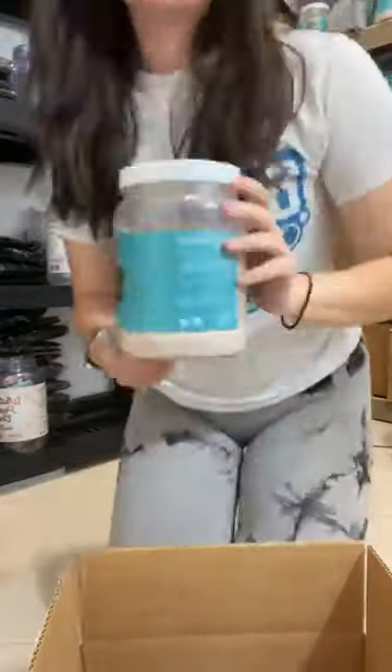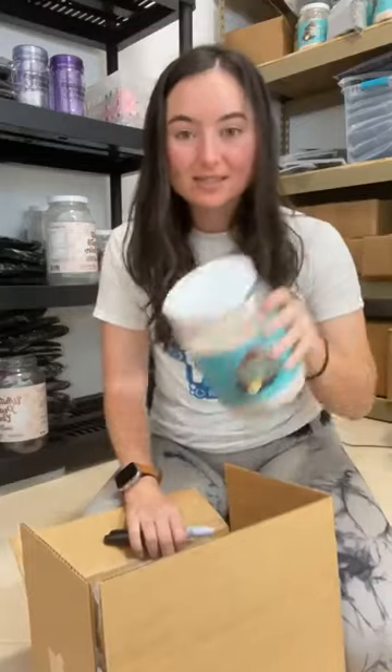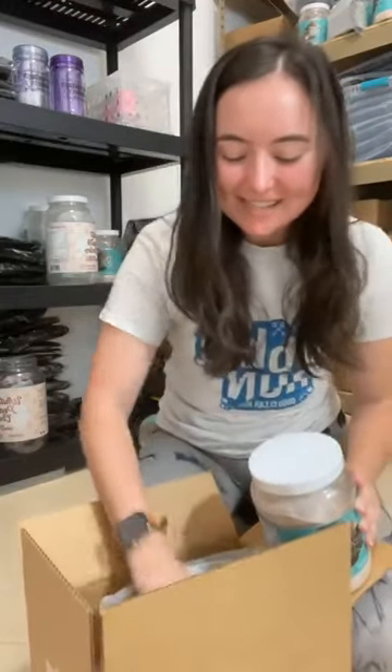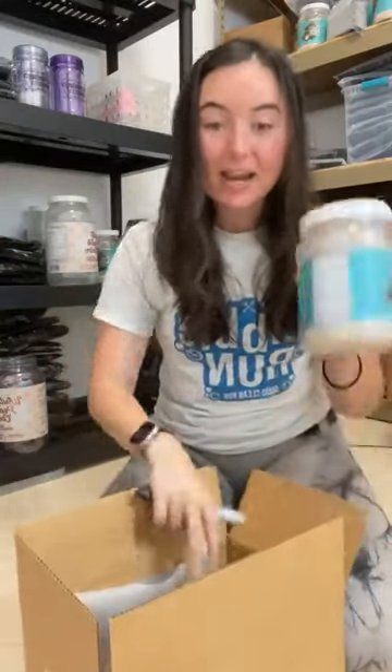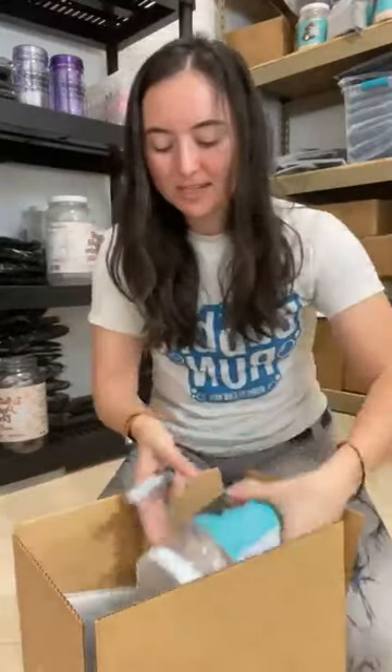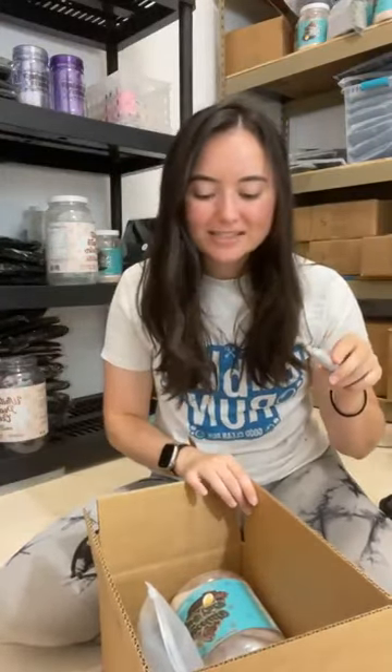I'm going to add a chocolate lava cake protein to this. So whoever gets this 5XL box, it has seamless shapewear, a pack of bands, a full-sized chocolate lava cake protein, and some socks. That's the first one — the 5XL. You've got one, two, three, four things in it, and this is almost $100 value or over.